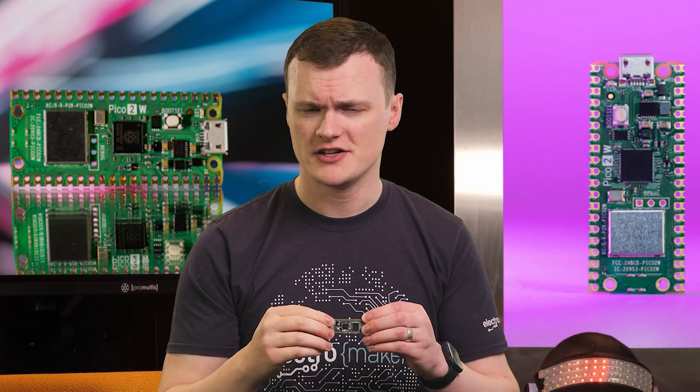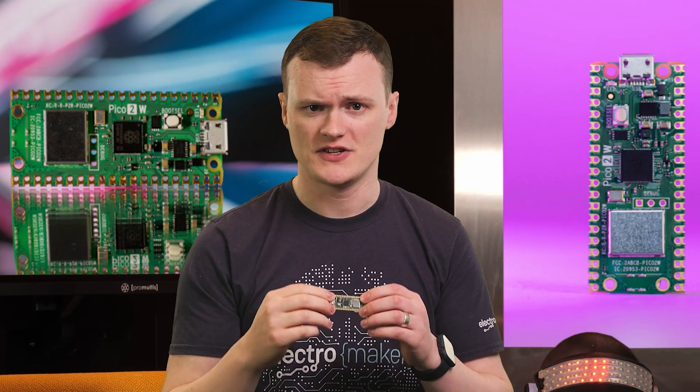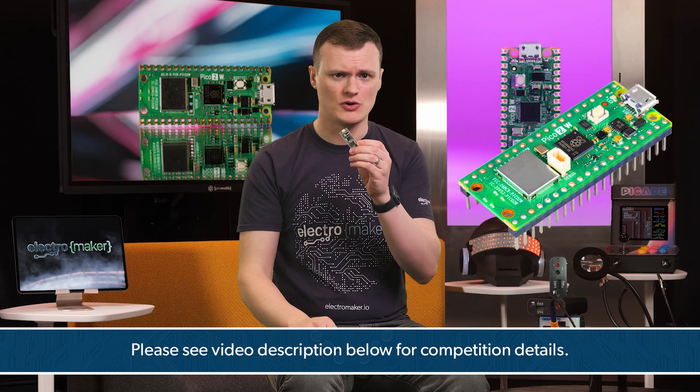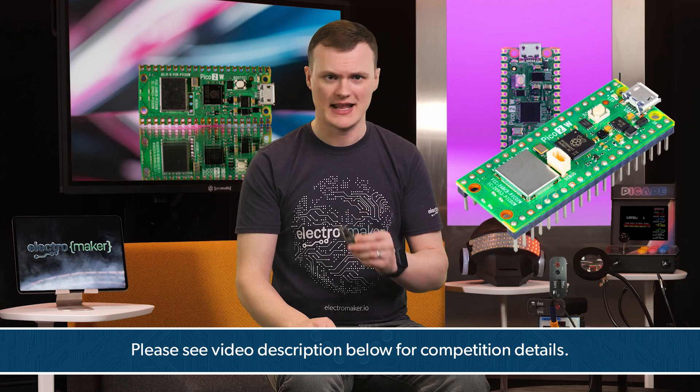Welcome back to another exciting episode of Product of the Week. I'm your host Robin Mitchell, and today we will be diving into the wireless world of microcontrollers with a board that combines power, versatility, and connectivity in one tiny package. That's right, we're talking about the Raspberry Pi Pico 2W. If you're a maker, developer, or just someone who loves tinkering with electronics, this is a board you will want in your collection. If you would like to win one of these boards, drop a comment below telling us what you would build with it. Good luck, and let's get into it.